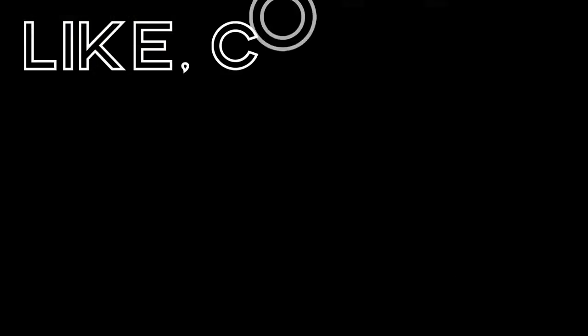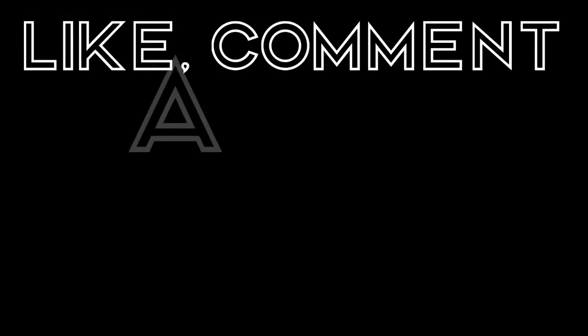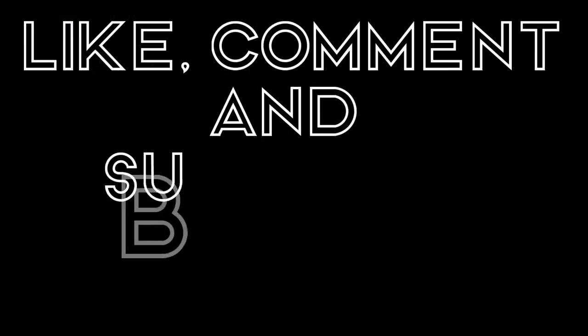We hope you enjoyed the top 10 things to do in the Sacred Valley. Let us know in the comments below if we've left anything out. Thanks again for watching FixNation 500 — we'll see you next time. Please like, comment, and subscribe.